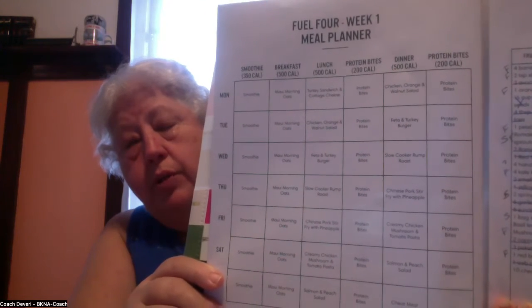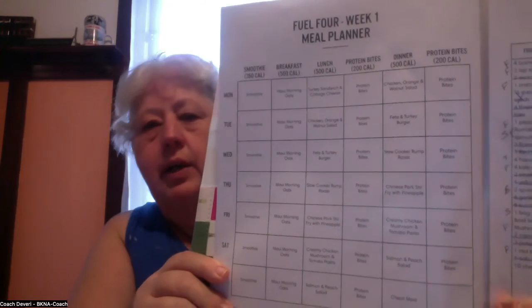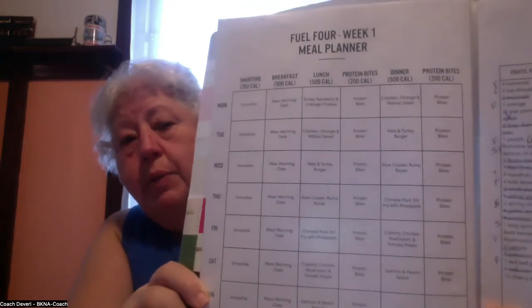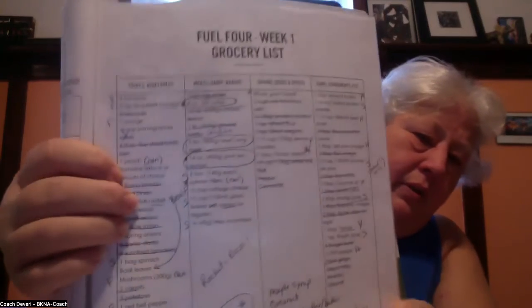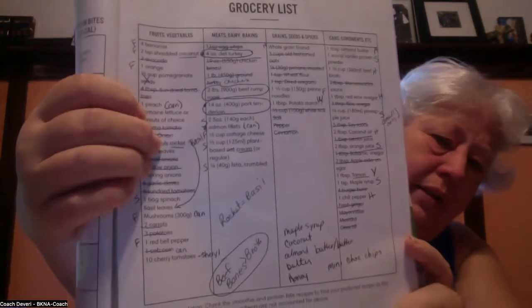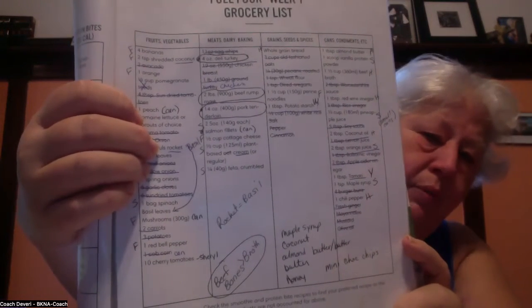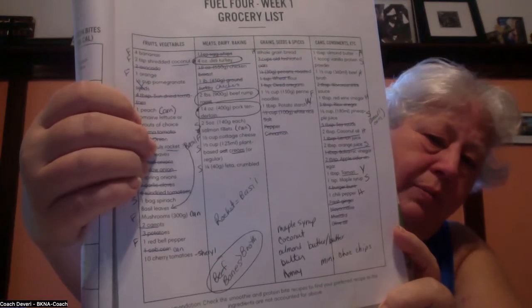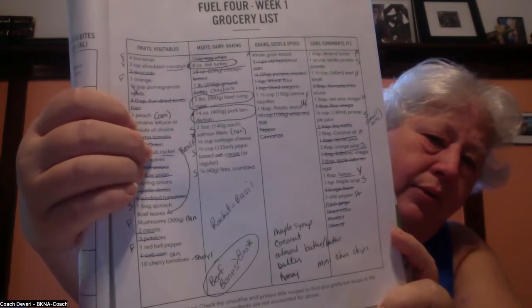Every week you get a meal plan. This is the meal plan for week one — I've printed weeks two and three but they're still at the printer and I haven't picked them up yet, so I can repeat week one. You also get a shopping list. I've taken the shopping list and crossed out what I already have at home, which is a lot of it, and circled some things.